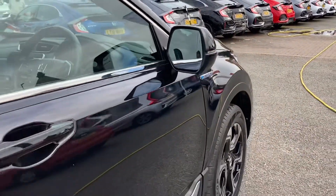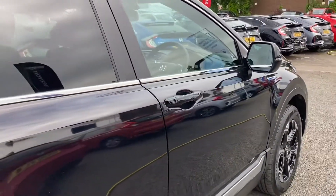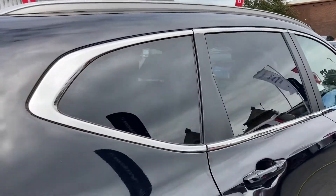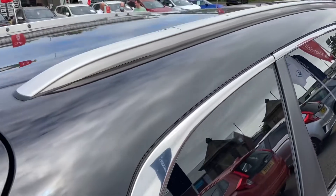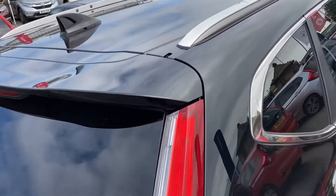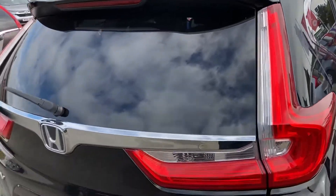It is also an automatic transmission, so it does make for a very easy drive, with your rear privacy glass in the back there. And looking on top, it is fitted with your upper roof rails and a full glass panoramic sunroof, which you can open using the controls in the interior.